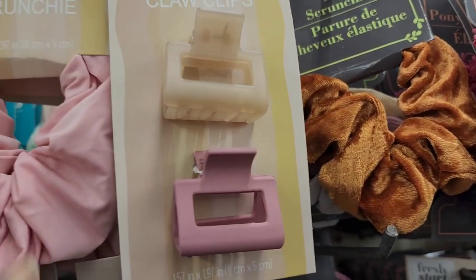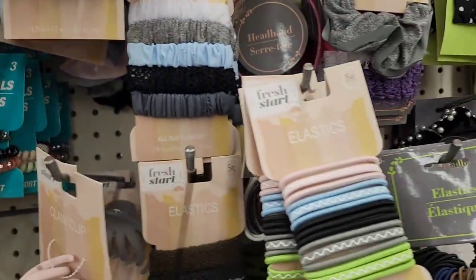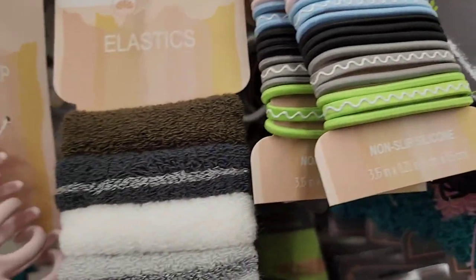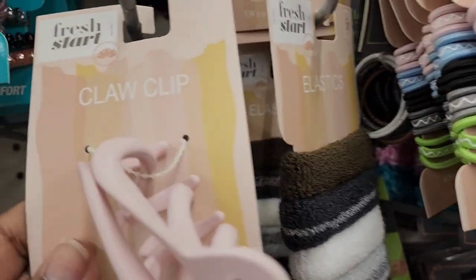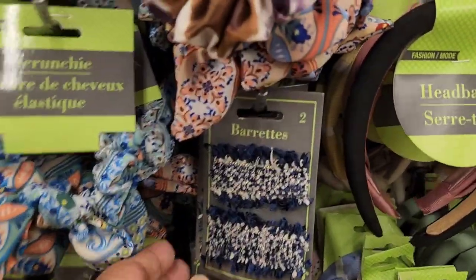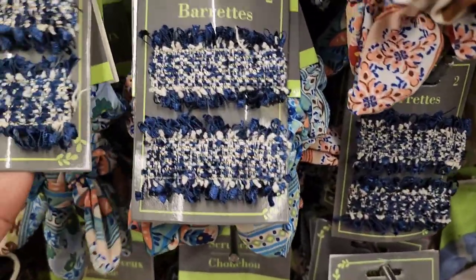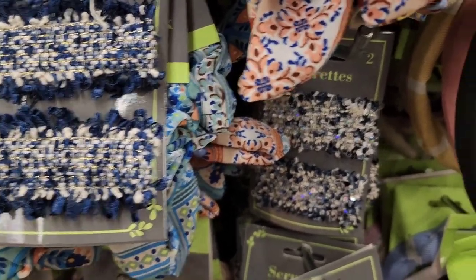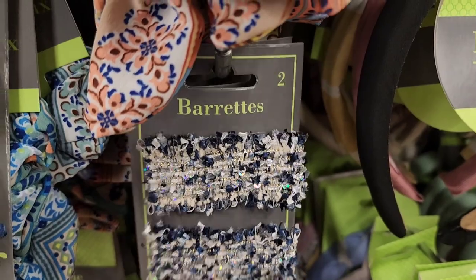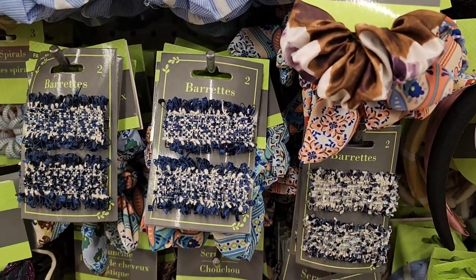There are more scrunchies — this one is called Fresh Start, a Dollar Tree brand distributed by Green Briar International. They have elastics in 15 pieces, fuzzy ones in 5 pieces, a claw clip as one piece, and jelly spirals as 3 pieces. There are also barrettes — they are really pretty, absolutely festive and beautiful.